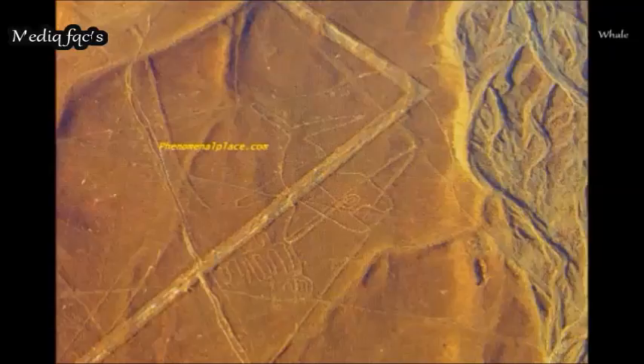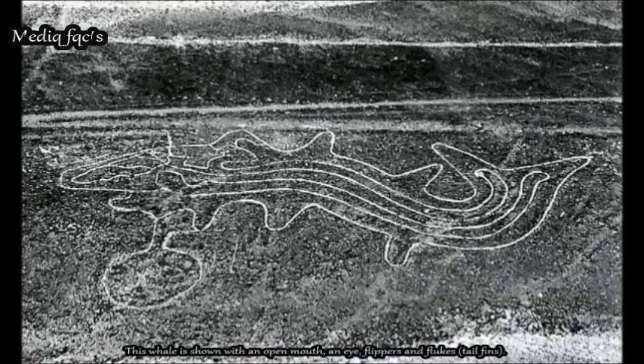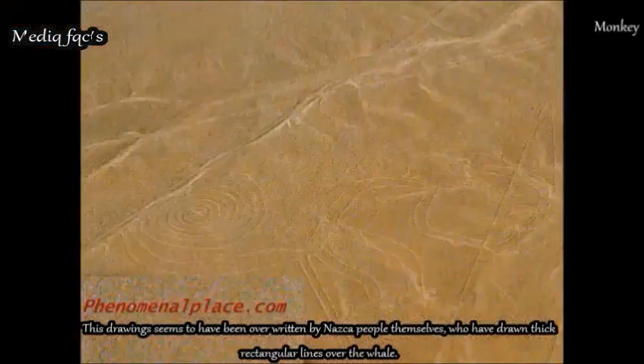The Whale: The Nazca people depended on fishing for their living, and their lives would have been dangerous whenever the whale appeared. This whale is shown with an open mouth, an eye, flippers, and flukes. The drawing seems to have been overwritten by the Nazca people themselves, who drew thick rectangular lines over the whale.